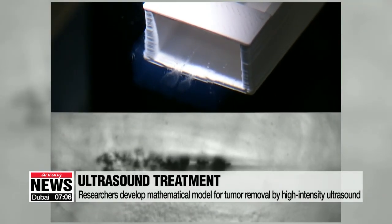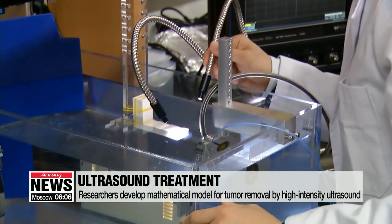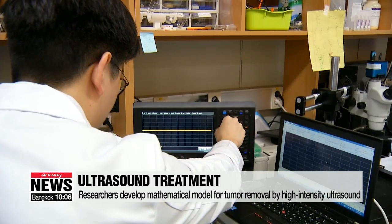The researchers also developed a mathematical model that predicts the vibration and collapse of bubbles, and used the model to find out the mechanism of soft tissue removal. "We found that the energy intensity generated by water bubbles was strong enough to kill soft tissue, but weak enough to keep blood vessels and connective tissue intact."